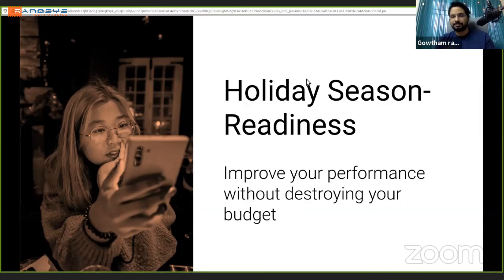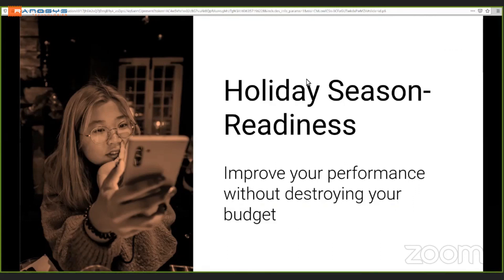We only have time for one question — most are about which tool to use. For load testing, I personally use Siege. There are many online load testing services out there as well.